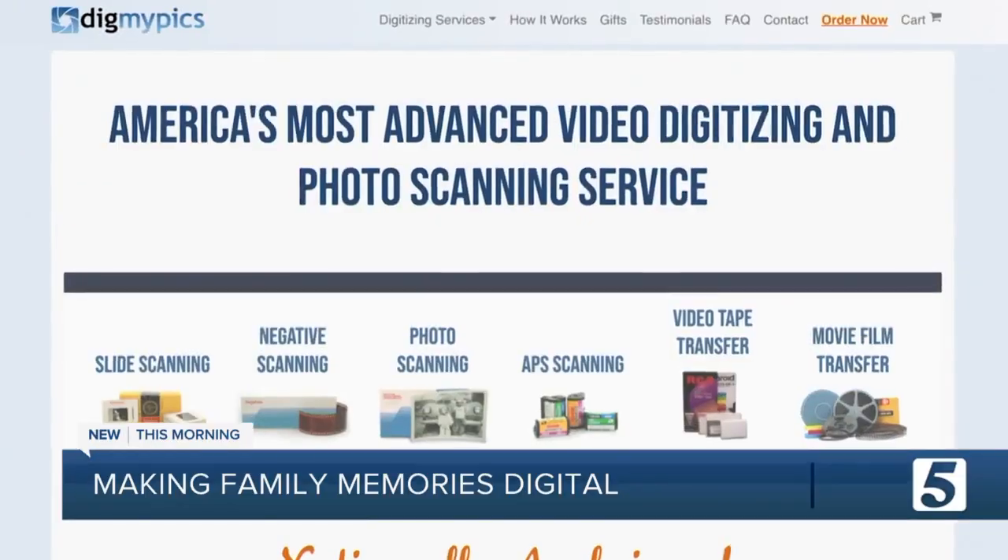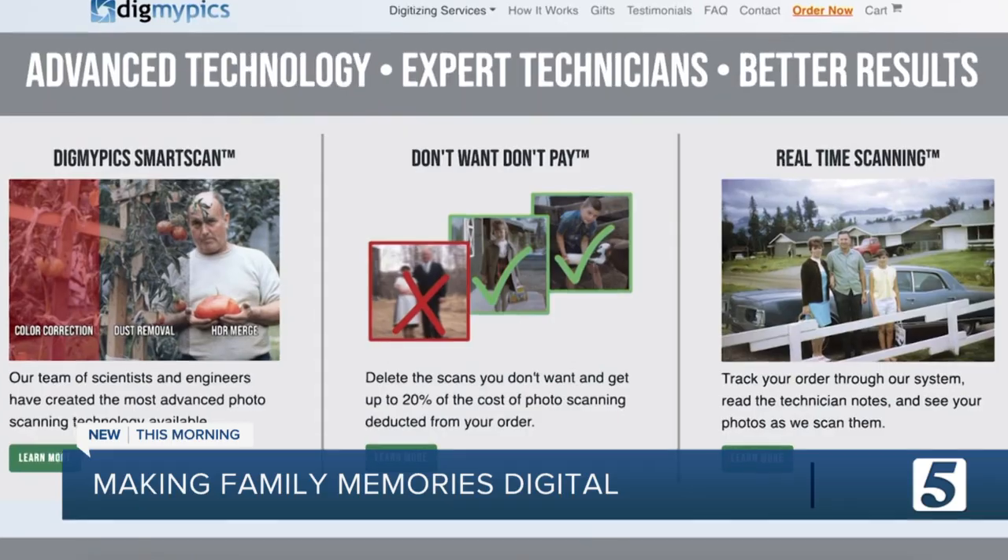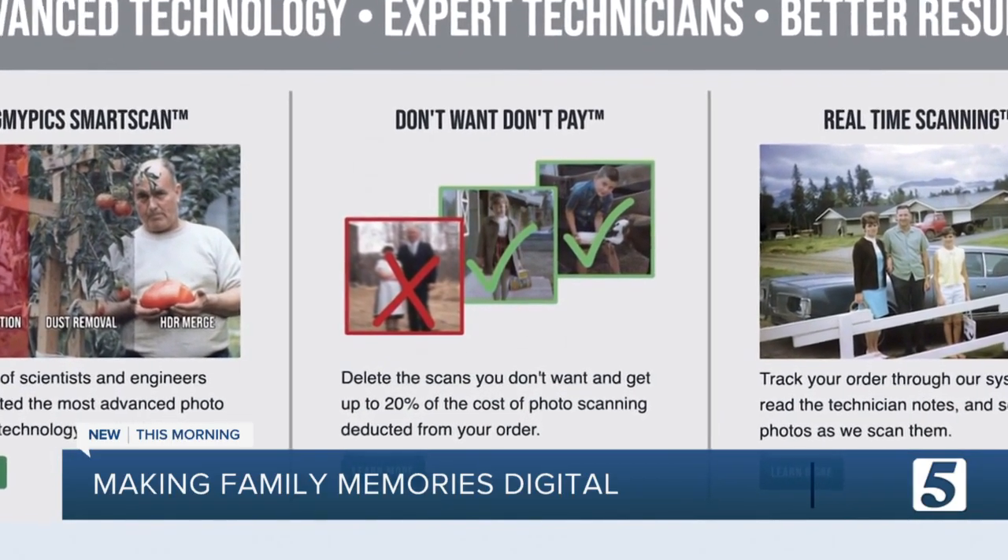For her budget pick, Melanie chose Dig My Picks. They even let you preview your scanned photos and delete up to 20% of them from your order, in case you decide you don't need or want them.